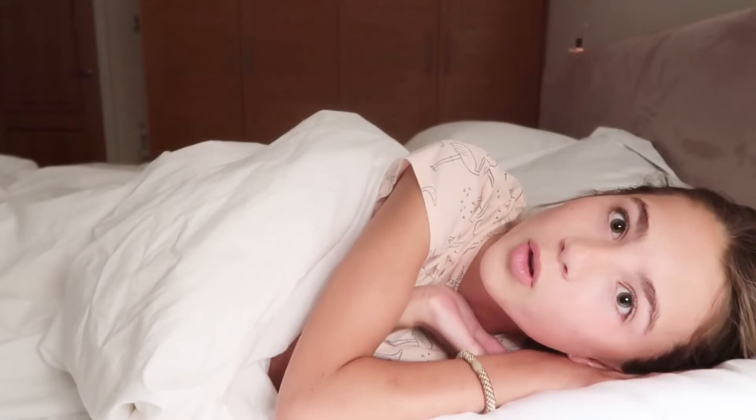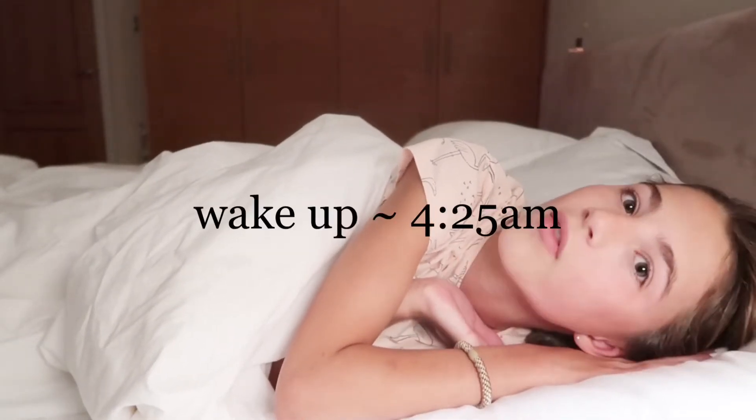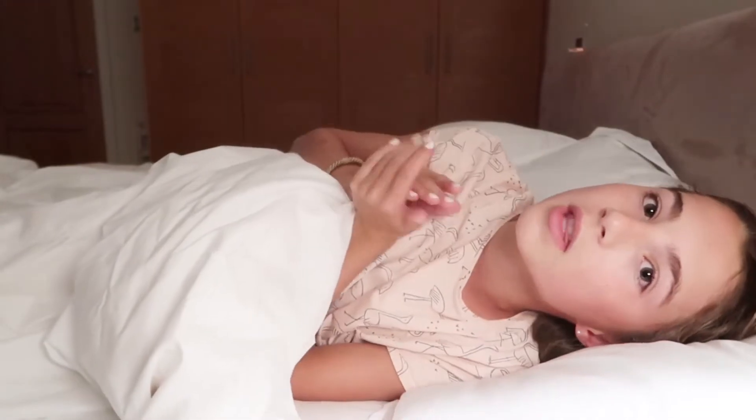Good morning guys, I'm Mia and in today's video I'm going to be showing you my everyday morning routine. Lately I've been waking up super early at 4:25 so I can be more productive in the morning and get more things done. So if you want to see my everyday morning routine, keep on watching.